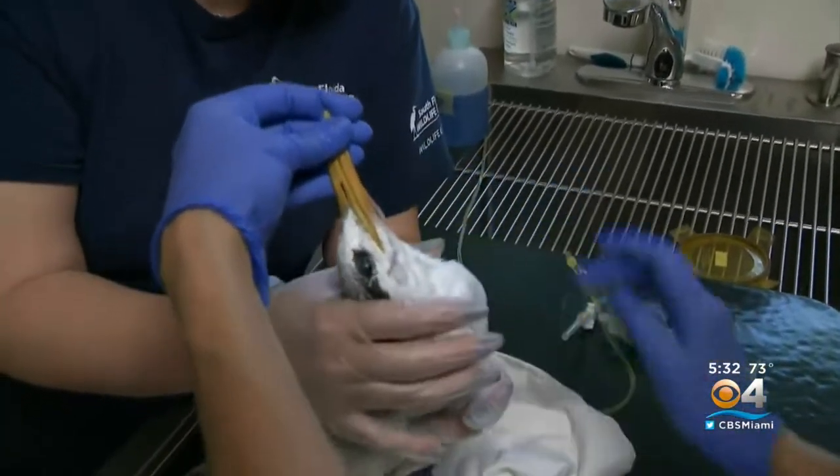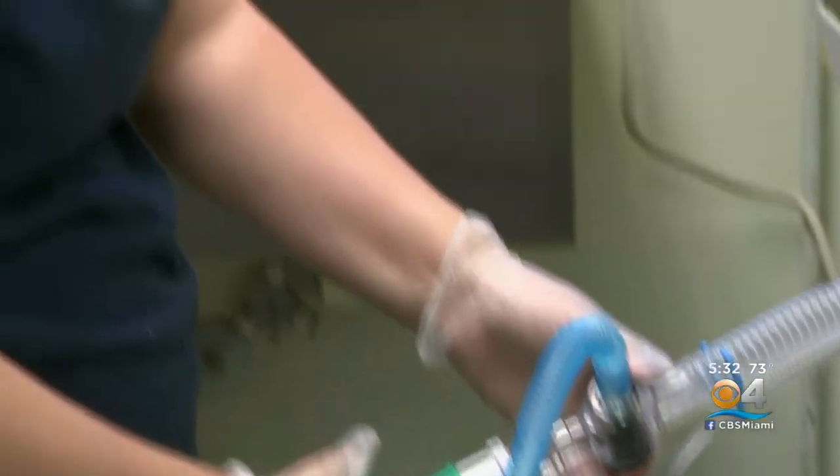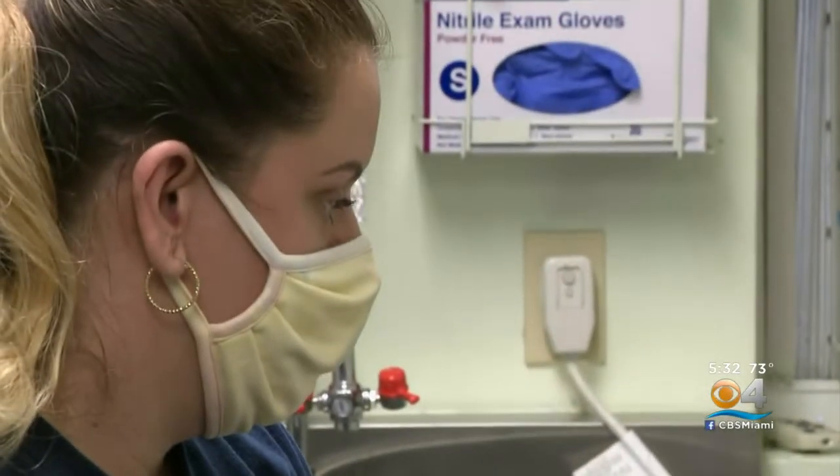About three-quarters of the seabirds that come in are suffering from hook injuries. Much of this can be avoided by proper hook and line disposal. This is a busy hospital — by volume, we are the largest trauma center in the United States for wildlife.